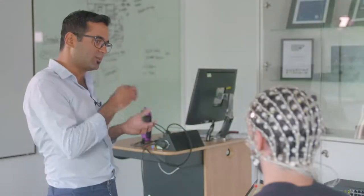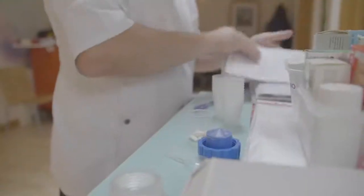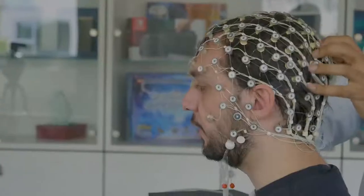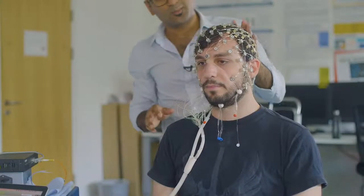Dr. Srivast Chennu is a neuroscientist at the University of Kent. He has devised a technique which aims to uncover the true level of brain activity in patients believed to be in vegetative or minimally conscious states. Kostas is a healthy subject demonstrating how the technique works. For 10 minutes, we collect activity from 128 sensors from their brain, and then from the data we collect, we look at the pattern of connections between brain areas as measured by these sensors.